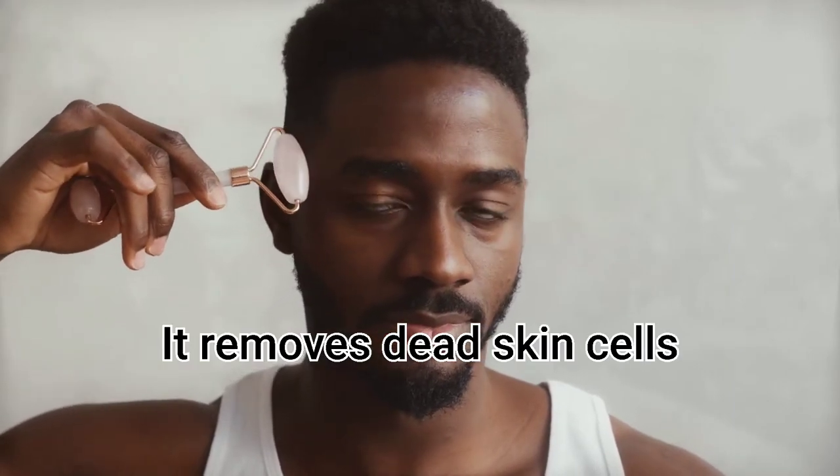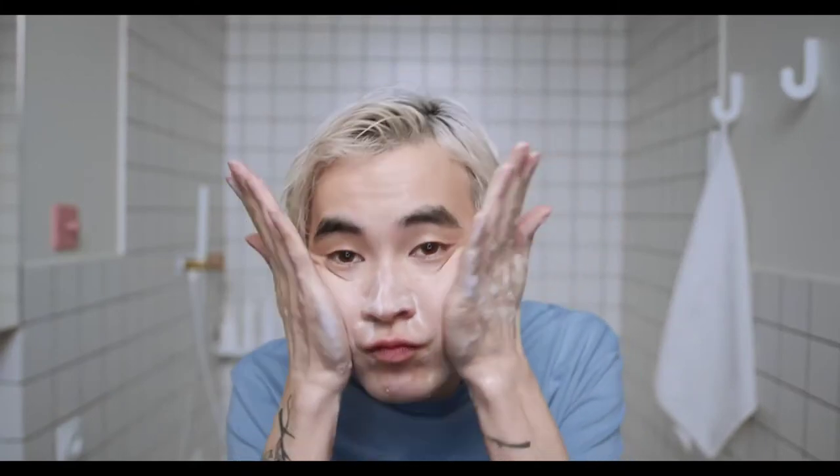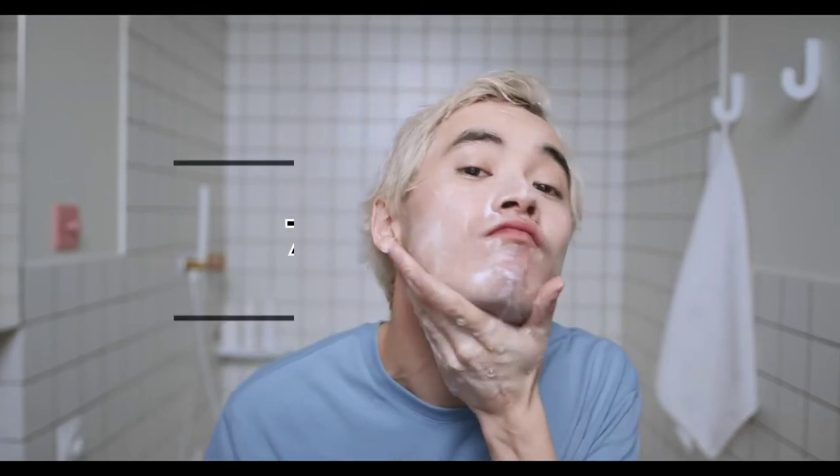Number six: exfoliate. If you're not already exfoliating a few times each week, it's time to start. Exfoliating will help remove dead skin cells and let younger, better-looking skin cells show through. Make sure to use a natural exfoliator instead of one with microplastics, and always be gentle when scrubbing your face.